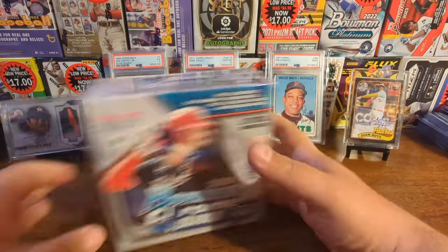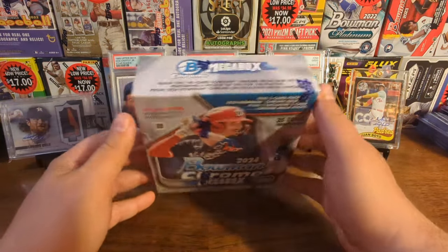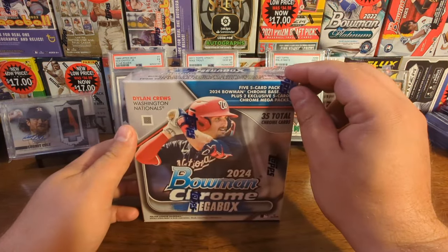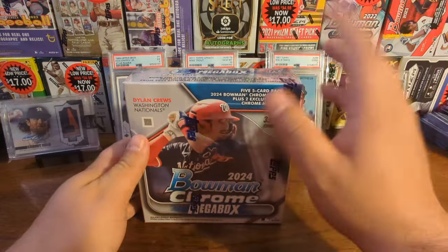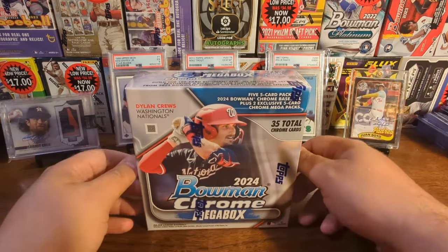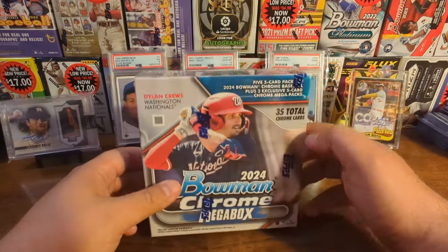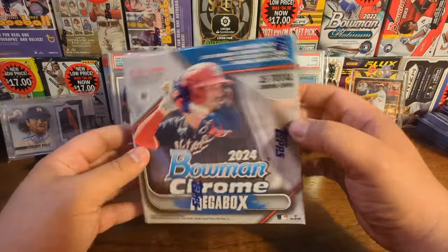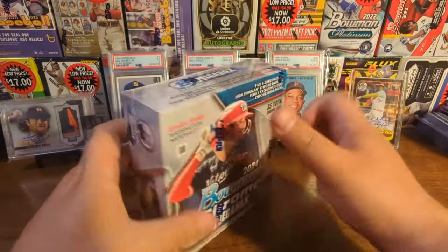Today we are opening up a mega box of 2024 Bowman Chrome. This is a new product that came out a couple days ago on October 2nd. There's some really cool stuff in here. There's gonna be two Mojo packs, and there could be Mojo autographs. A lot of rookie autographs. There's some really cool names we could get, especially for autos - guys like Jackson Merrill, Paul Skeens, obviously Ellie De La Cruz, Jackson Chorio, Wyatt Langford. There's some cool prospects too - James Wood, Max Clark, Dylan Cruz. This could have some big time potential.